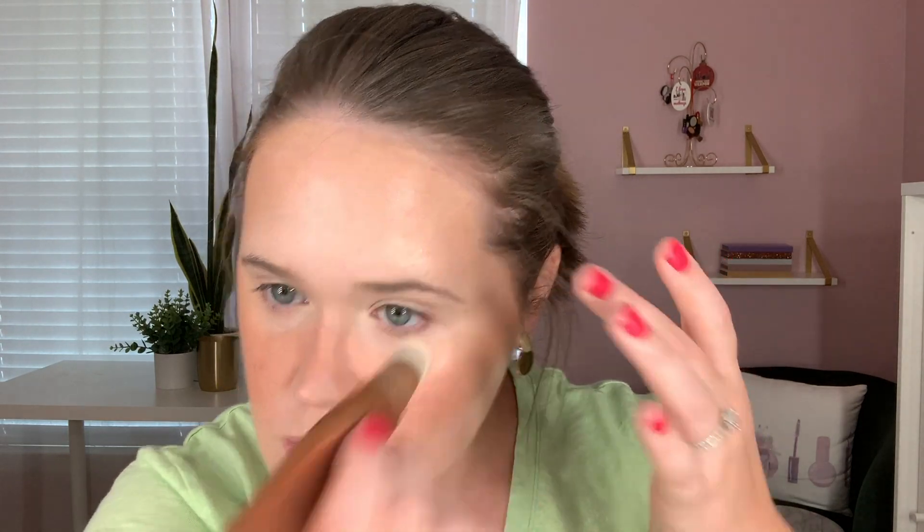I was also planning on not setting my face anywhere at all, even under my eyes, which I'm kind of regretting now because these are creasing pretty badly, but I'm just going to keep tapping them out. Next for cream highlight, I went ahead and chose my Charlotte Tilbury Beauty Light Wand in the shade Spotlight. I'm just going to dab a little bit on here and blend that out with my finger. I love this highlight so much.